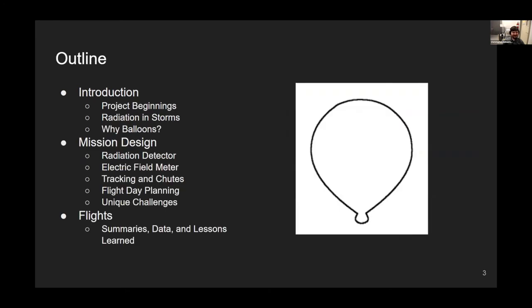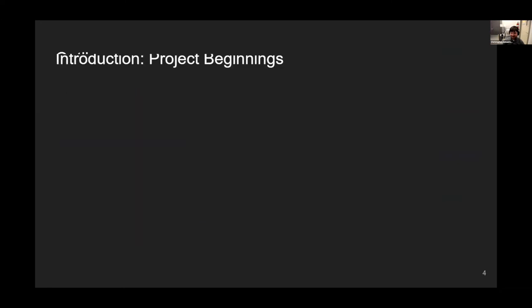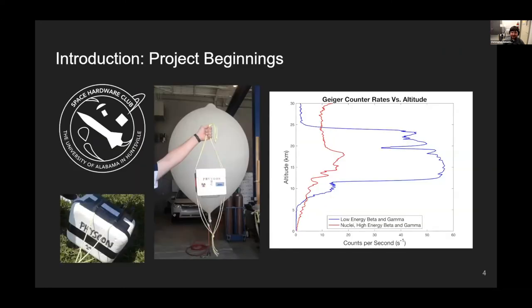Here's an outline of the talk. I'm going to introduce you to the project I've been working on, then talk about its design — all of the things that went into it and unique challenges — and then talk about the flights so far.